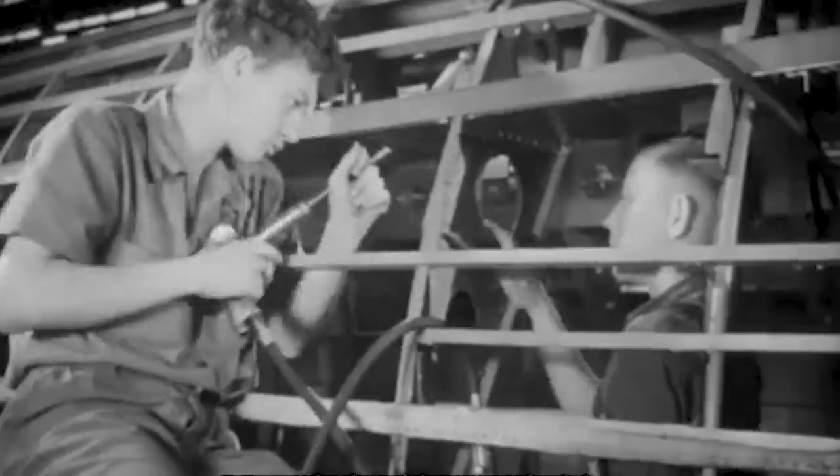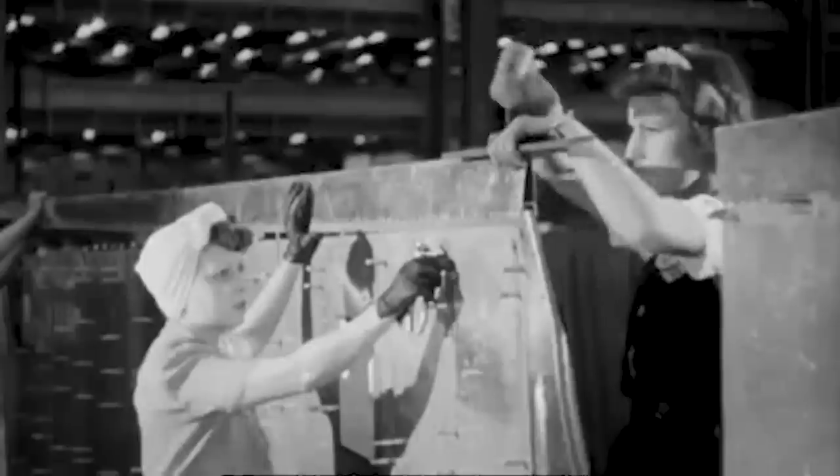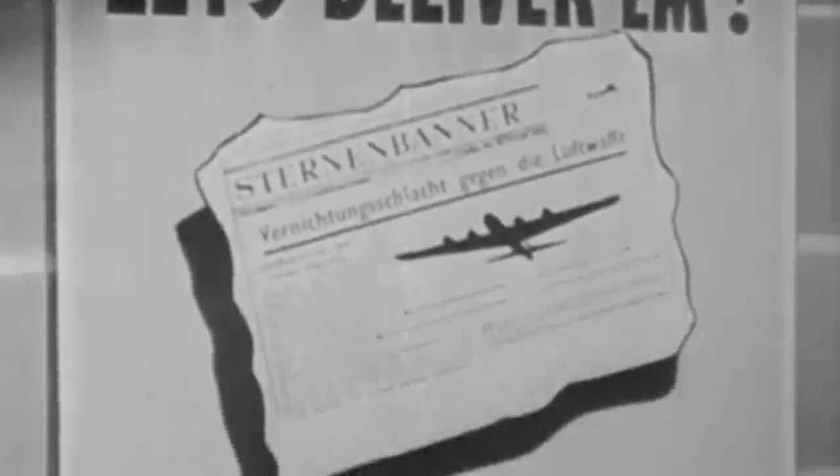Boeing's proposal was officially submitted in May of 1940. After being accepted, it was codenamed XB-29, and the Air Corps tasked the aircraft manufacturer with producing three prototypes.